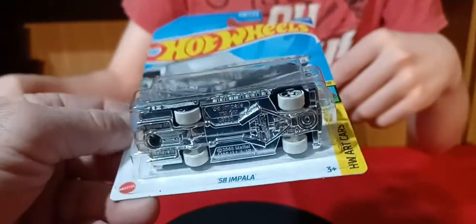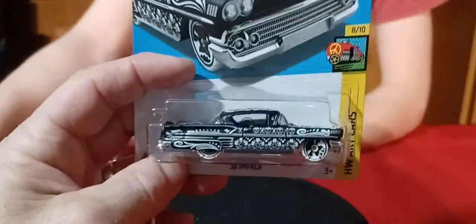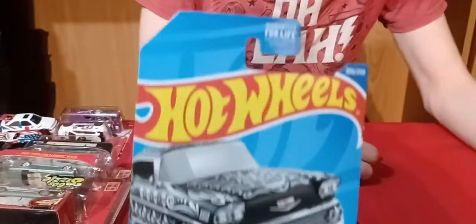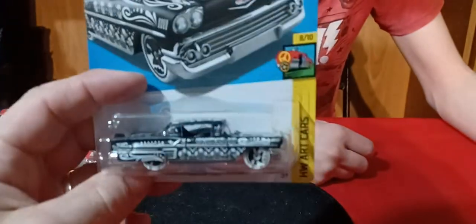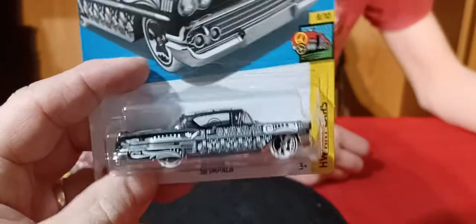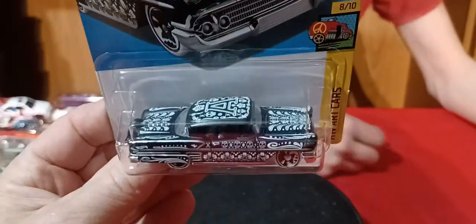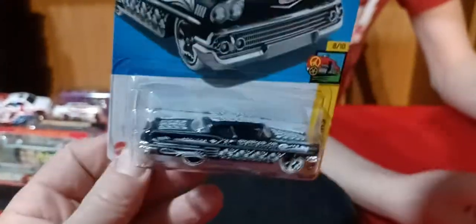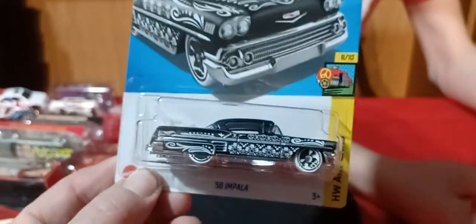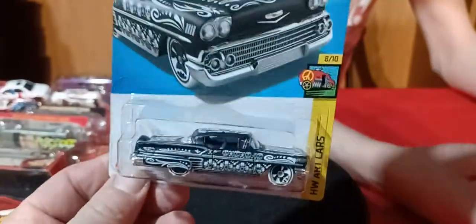Treasure hunt. This is a hidden treasure hunt — it's a '58 Impala. This casting, Hot Wheels doesn't really make too often, so it's kind of cool to see it back out. It's been a long time since I've seen one, pretty nice to see it. Wish it wasn't in the art cars, but it's all right. I have the regular treasure hunt version and now I have this one.